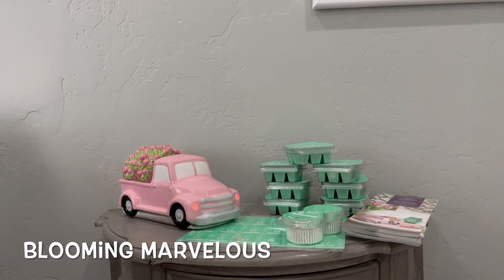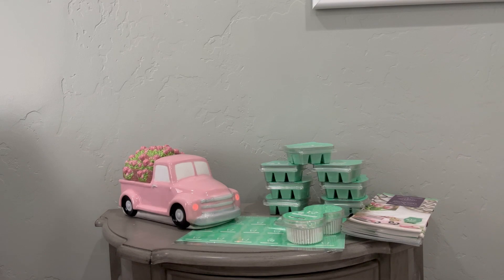The scent of the month is called Blooming Marvelous. The description is spring blossoms dance in sun alongside ripened red currant, with gentle hints of golden amber. Top notes are the red currant, mid notes are spring blossom, and base note is golden amber.